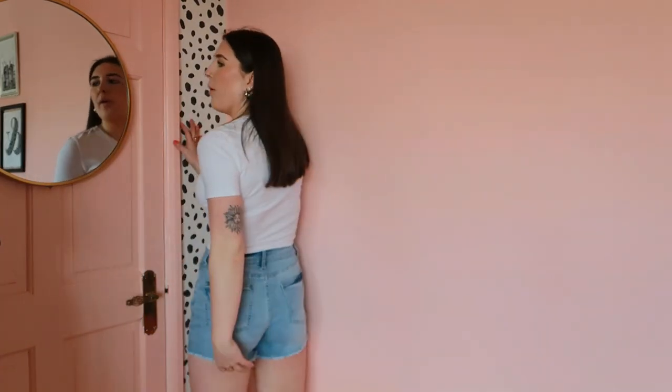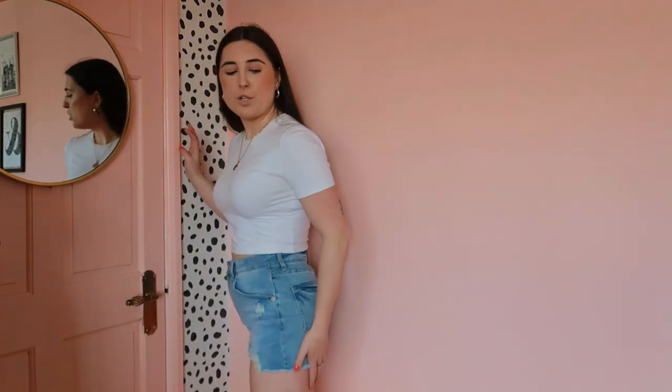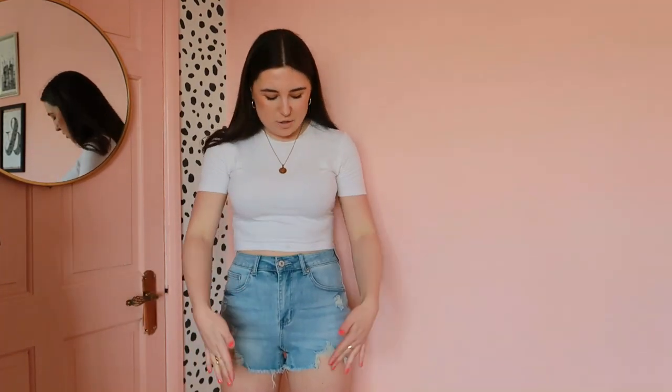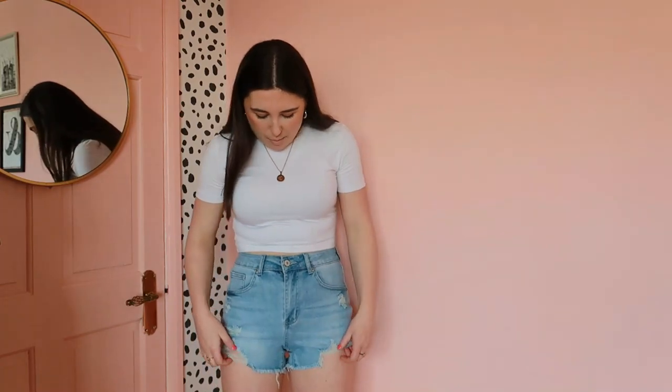One more pair of denim shorts. These ones are a little bit shorter, a little more risqué — still definitely cover my bum, but they're shorter on the leg and not rolled up. They're distressed at the bottom with little slits that come up a bit higher on the leg. And once again, fit like a glove. So that's four pairs of denim shorts I've tried on in this video, all different but all fitting exactly the same.